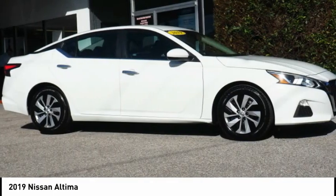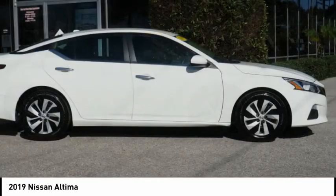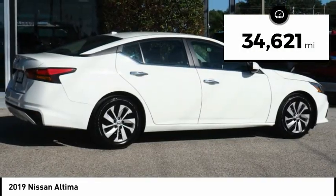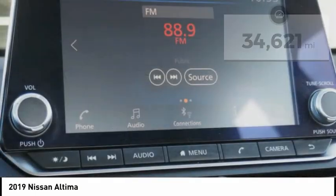and you'll see the Nissan Altima is made to drive and built to last. This vehicle has less than 35,000 miles. Here are some of this vehicle's great options.